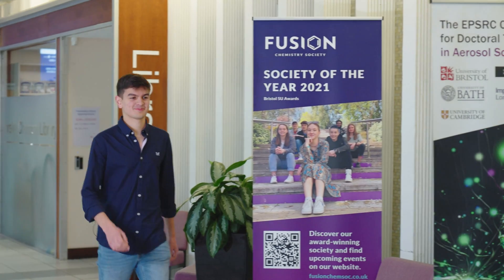One of my favourite things about chemistry at Bristol is our student society, Fusion. Last year I was the secretary and we won Society of the Year 2021 out of over 350 societies. It's a great way to meet new people on the course whilst socialising and making the most of your time here.